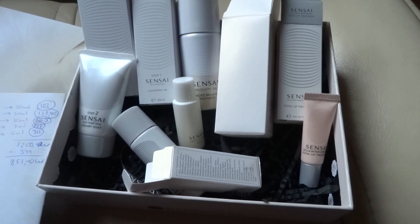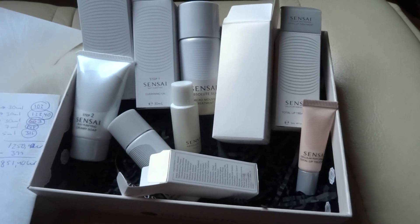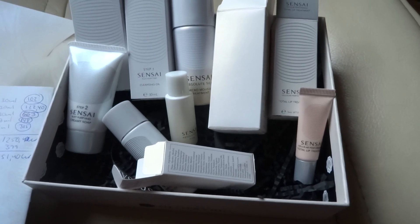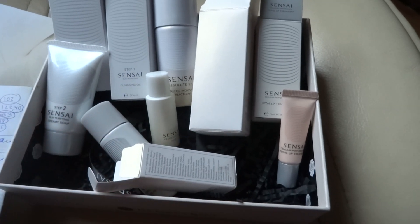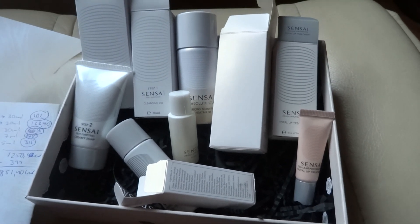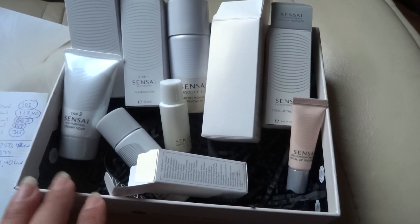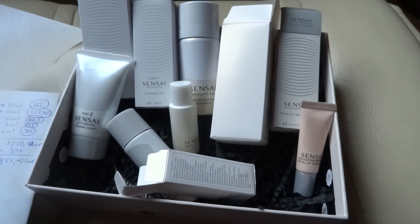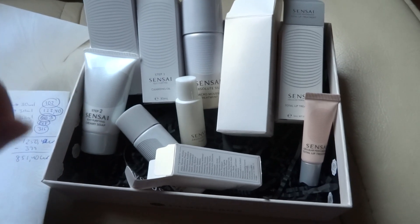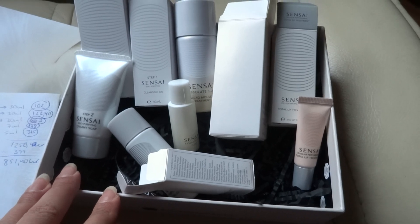That's well over 5,000 crowns for the full sizes, so this was a real bargain. Unfortunately they have sold out of this box so you can't get it at this cheaper price anymore. I feel like I won't be able to buy the full-size collection since I can't pay 5,000 for five skincare items. But this was a good box and I'm quite pleased I managed to snatch it even at the slightly higher non-member price.